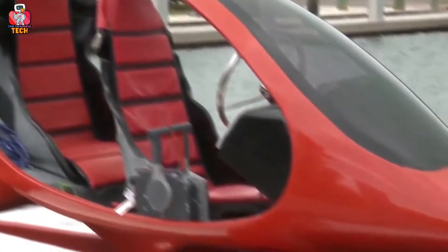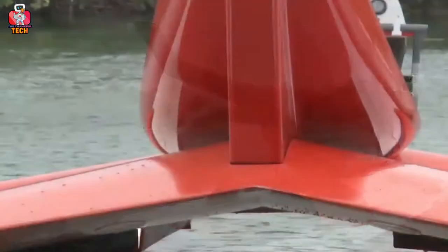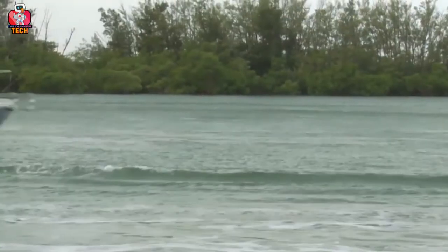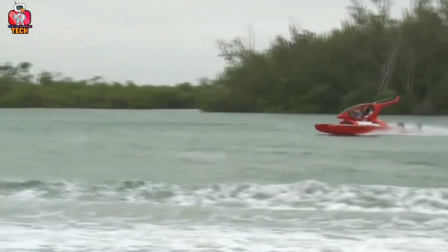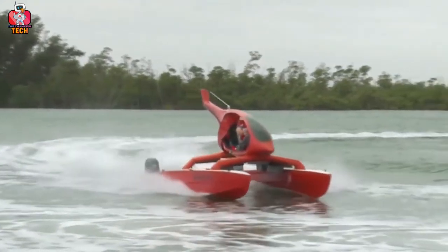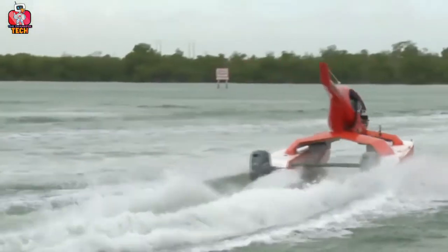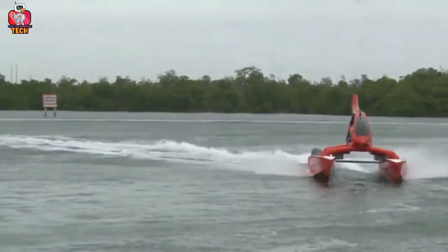HeliCat. No doubt that we love to use technology, and if it takes us to water, we are going to get it. There is an amazing water vehicle giving vacation goals — I'm talking about the great HeliCat. Talking about its features, it looks like a helicopter and plane, but it's a motorboat. It has seating space for two people and comes with two motors on the back side that are powerful enough to make you move through the sea. The driver sits on the front side and the partner can sit on the back side. Believe me, it gives a great experience.